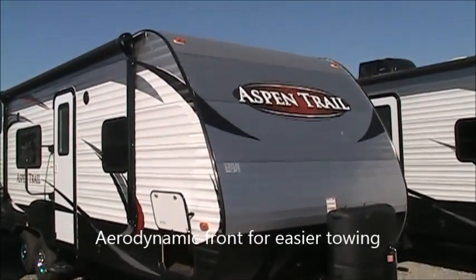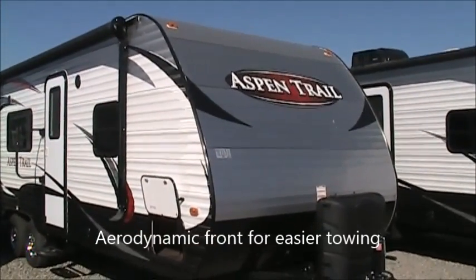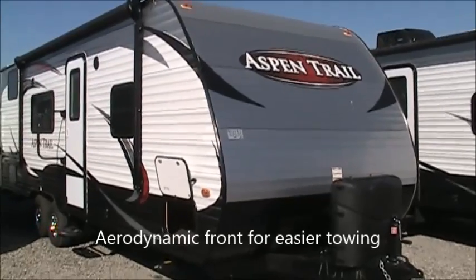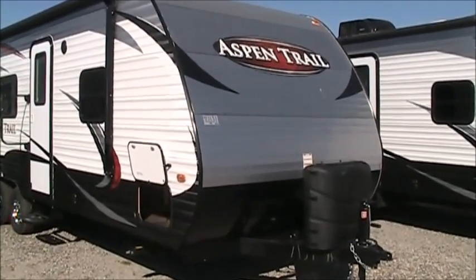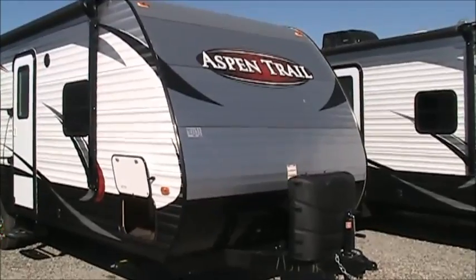First thing you'll notice is it is aerodynamic, so when you're pulling it down the road, there is some aerodynamics there — a little better fuel economy, a little less wind resistance, especially if you're heading into a headwind. That's a really big thing that a lot of companies just don't do.